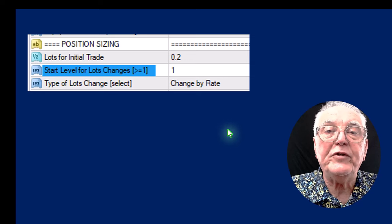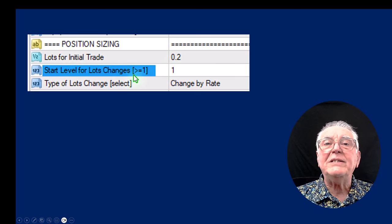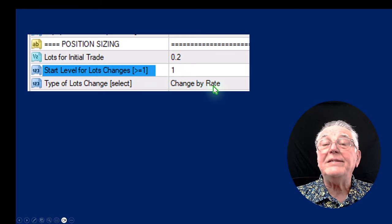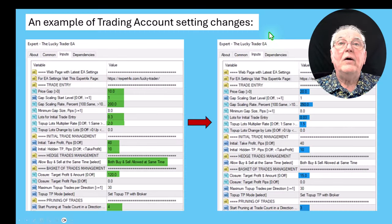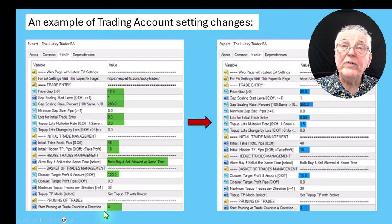Here's an example from the Profit Retriever EA where you can set your initial trade and say only start increasing lot sizing later on. You could put a two in there and it will trade 0.2, 0.2, 0.2, and only later increase by the rate you set. That's the point about delaying the increasing of your lot sizing. Here's an example of the Lucky Trader account from that portfolio — these are the settings it currently has, doing reasonably well.